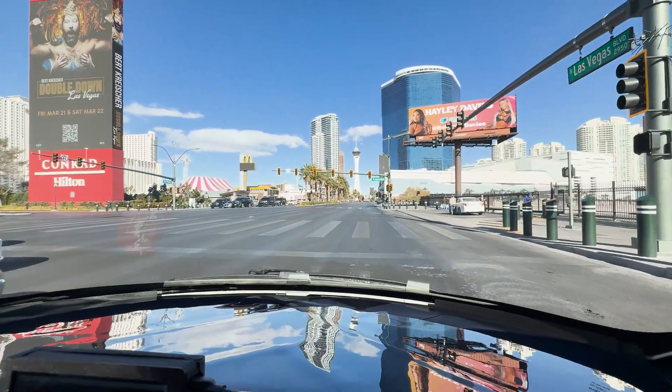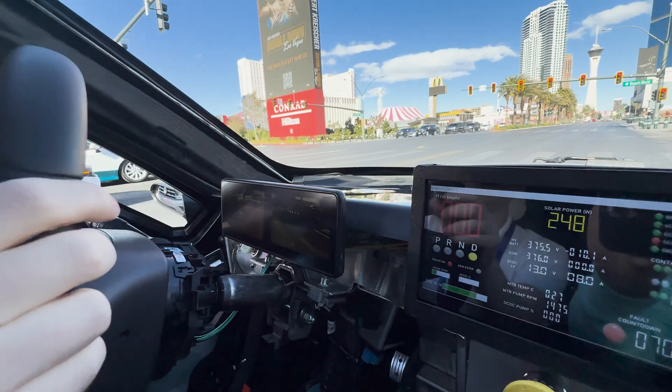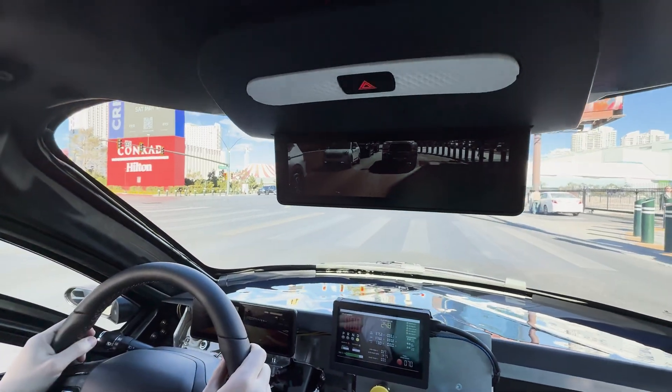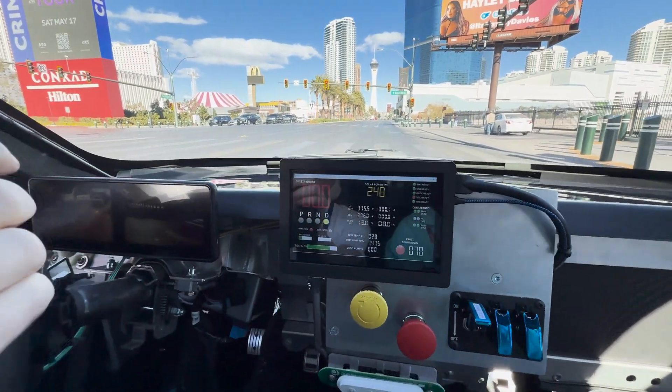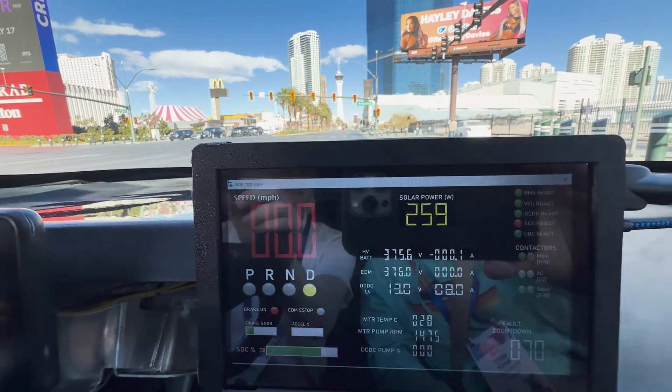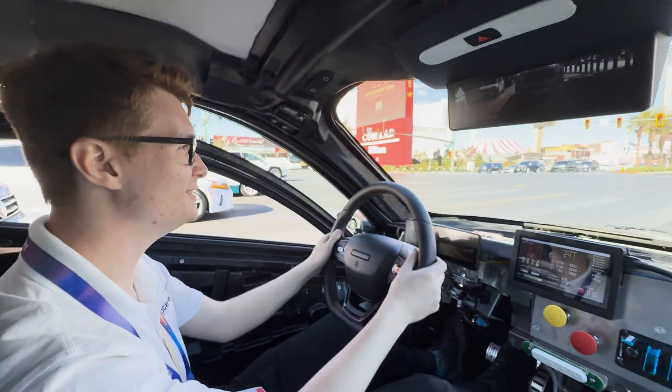We have our vision system in here so I can see left, right, and above me — I can see all around the vehicle, which is great. As we pulled into the sun we're getting near 250 watts, so we've been actually solar charging right now.